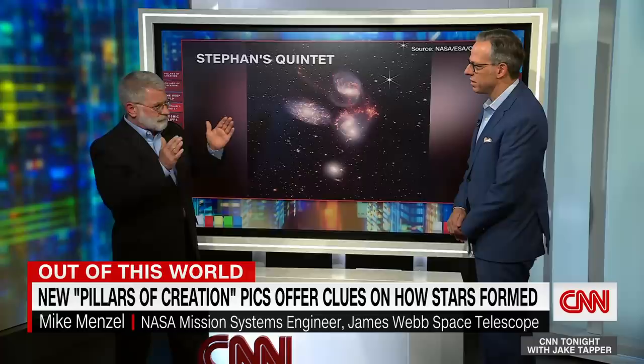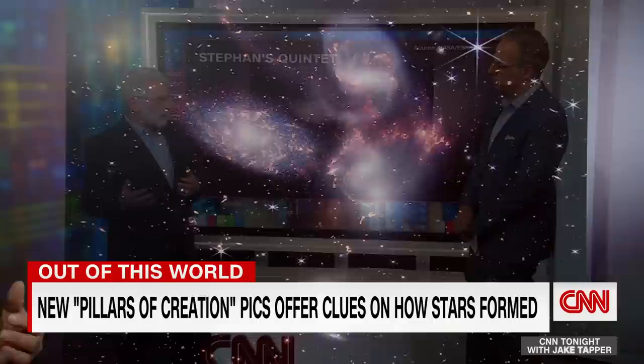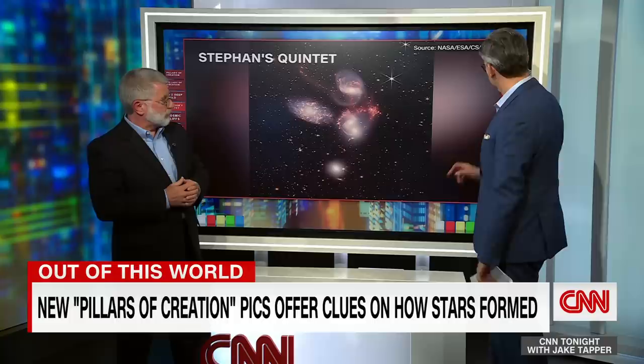As their gravities interact, you get places where they kind of compact or make shock waves that compact the gas. And when you compact the gas, you start forming new stars in places we call star birth. It's believed that a lot of galaxies like the Milky Way came to be as small galaxies in the early universe interacted, merged together, and formed the big galaxies that we see.